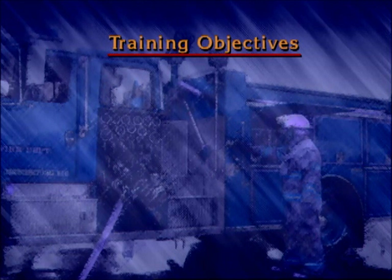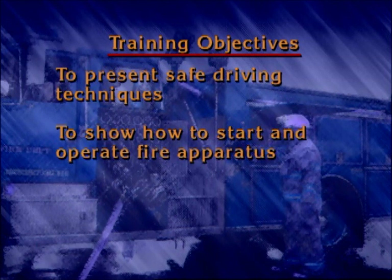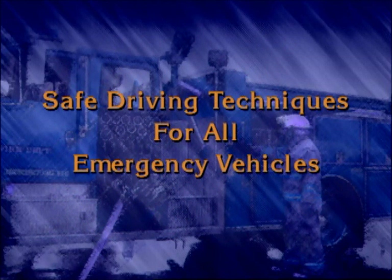The training objectives are to present safe driving techniques that apply to all emergency vehicles, to show how to correctly start and operate both gasoline and diesel-powered pumping apparatus, and to demonstrate the performance criteria for the practical driving exercises in NFPA 1002.